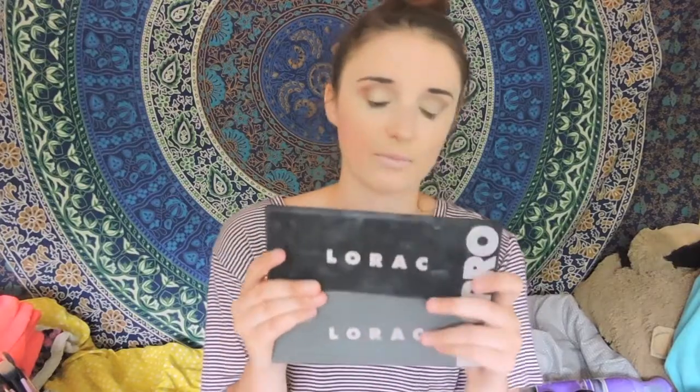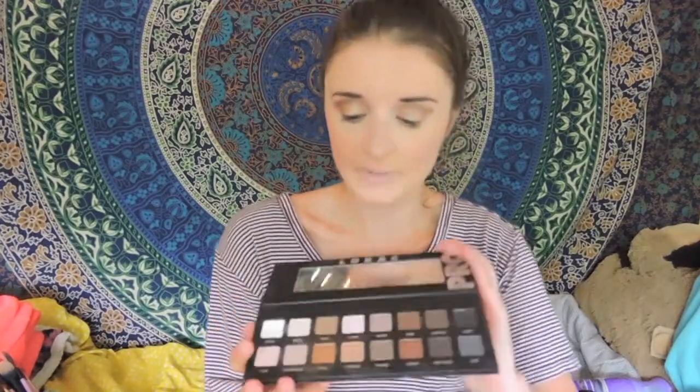Speaking of eyeshadows, I also want to mention the Lorac palettes again. I mentioned them in my April favorites, but I love them so much. These are my go-to palettes every day — I have the first and second one. They're so good, you guys need to go pick them up. I want to say they're like $42, but they're worth every penny.